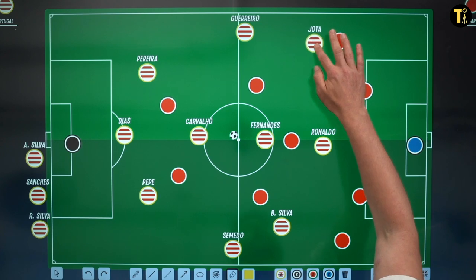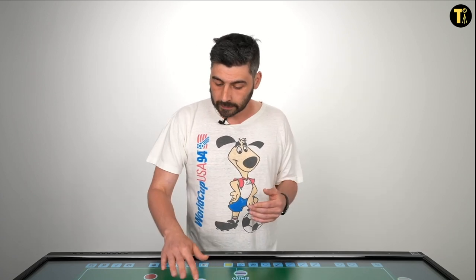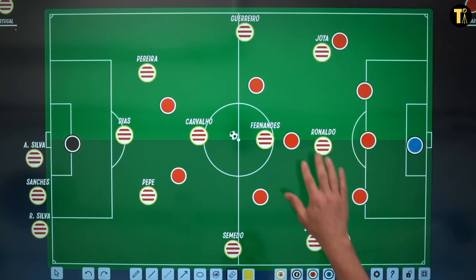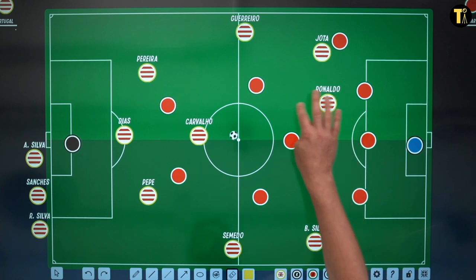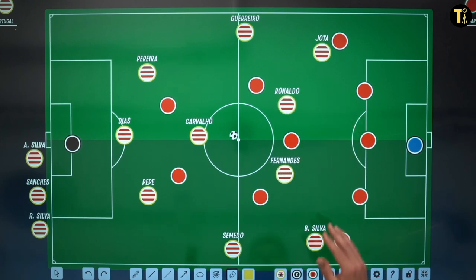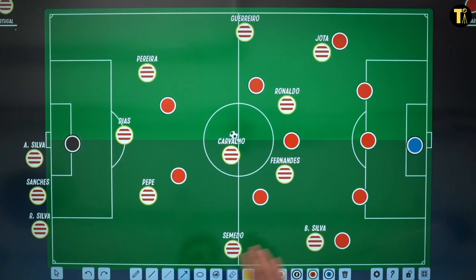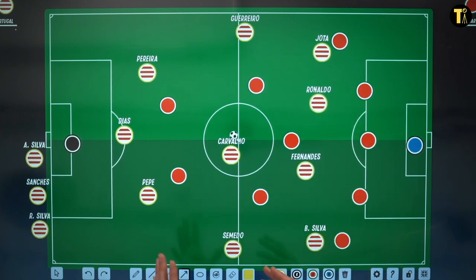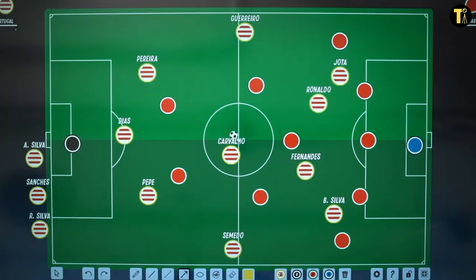Ahead of that, although Portugal's front four switched around a little bit, the general pattern was that you'd get width from Jota and Bernardo Silva, Fernandes would be looking to push up, Ronaldo would be further forward, and these players would sometimes come quite deep to try and get the ball. You'd start to see this shape arising, and there's nothing wrong with that if there's a lot of movement — but what was tending to happen was that as the inside forwards drifted further in, things kind of slowed down.